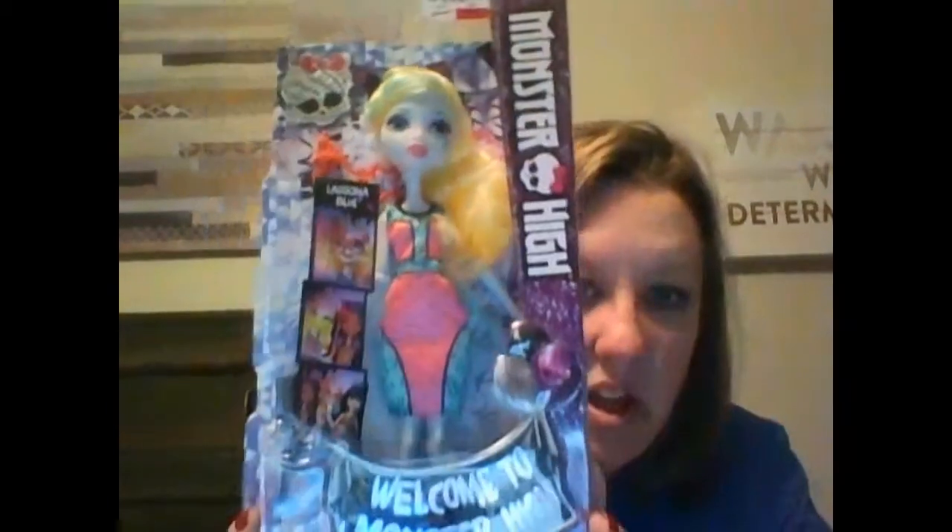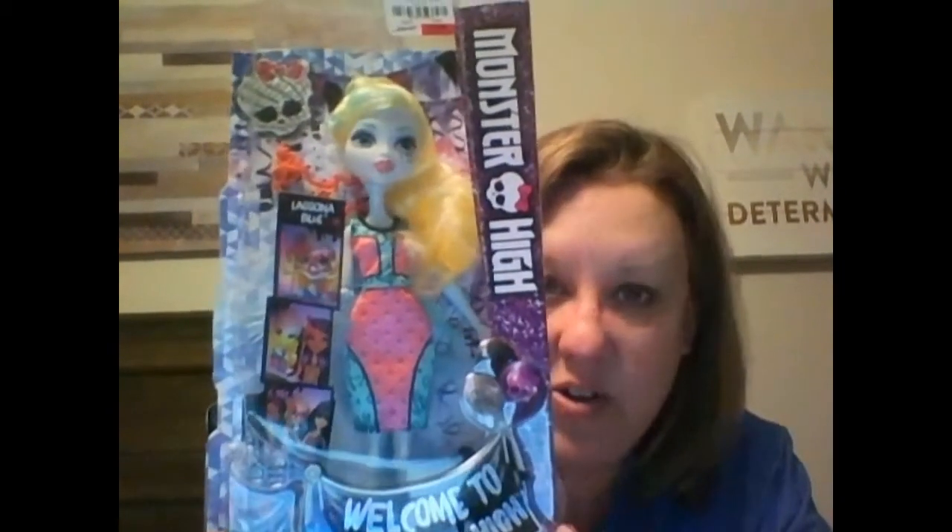I went to a store called Gordman's. They're not everywhere, so not everybody would know what they are. They're kind of like a discount store, maybe like a Ross or a Marshalls — about half price from what you can get in other stores. I needed to get a gift for my great niece, who is five, and apparently she really likes Monster High. So I went ahead and got this doll for her — this one is named Lagoona Blue, I believe. She was somebody named Claudine Wolf for Halloween, so I went ahead and got her one of these.